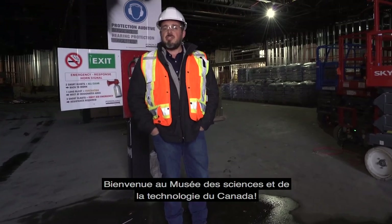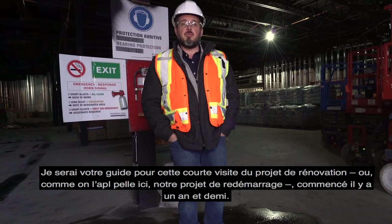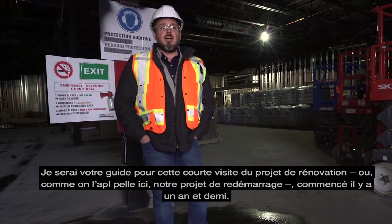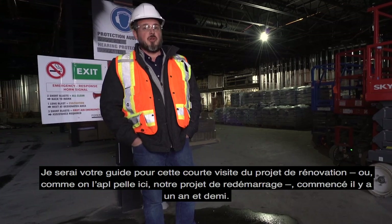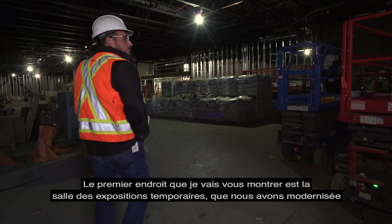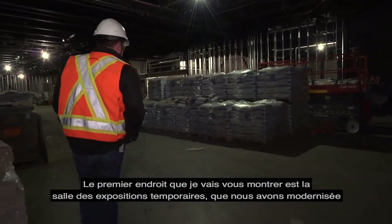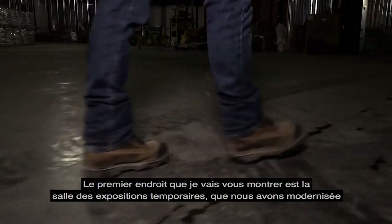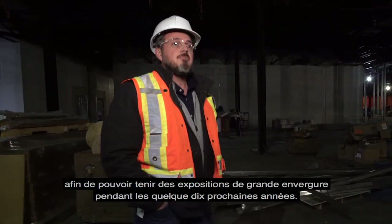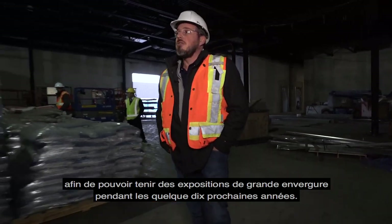Welcome to the Canada Science and Technology Museum. I'll take you on a short guided tour of the renovation project that we started a year and a half ago. We affectionately call it the reboot project, so follow me and I'll talk as we go. I'll take you to the first space, which is the temporary hall exhibit where we've upgraded the mechanical system so we can accept blockbuster exhibits over the next decade or so.